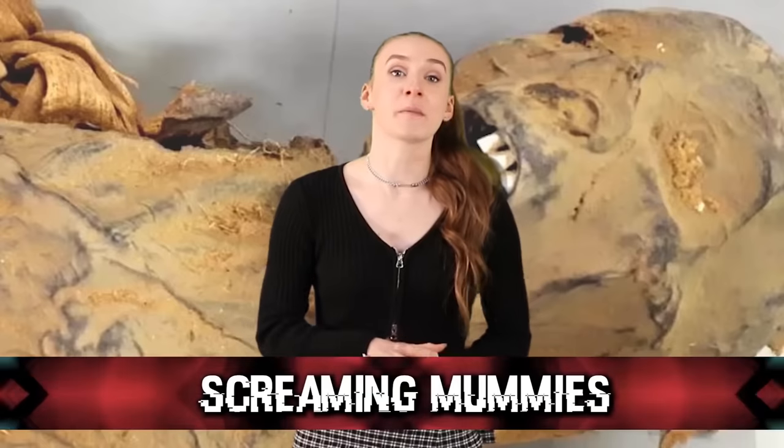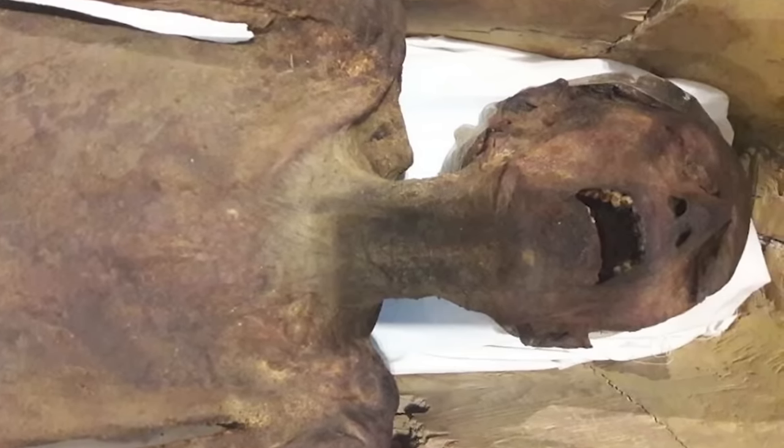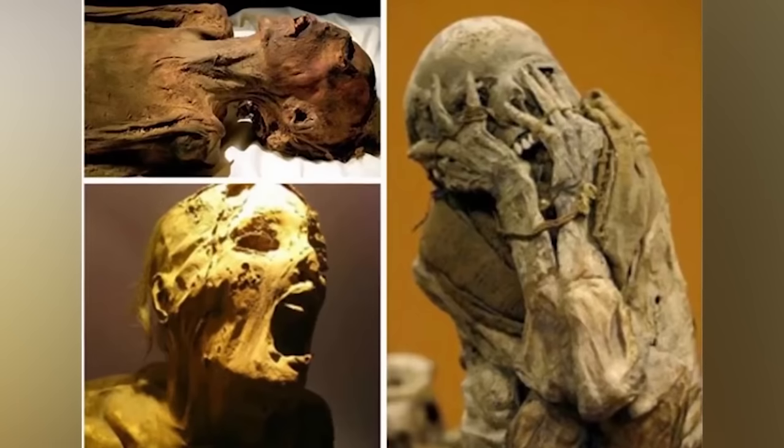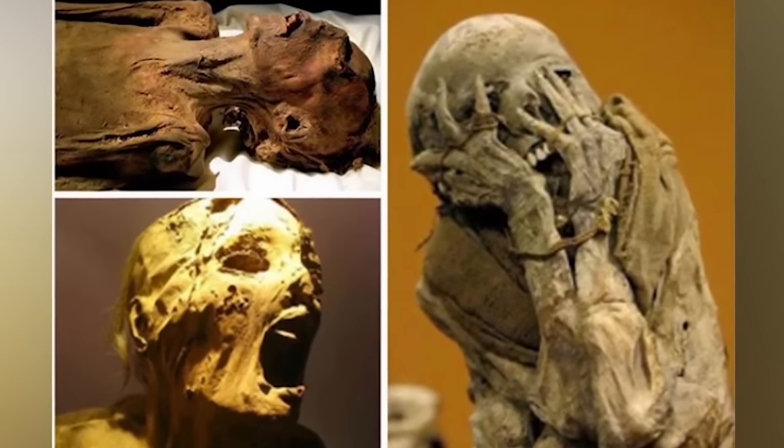In our 7th spot, we have the Screaming Mummies. The first screaming mummy was found in 1886 at Deir el-Bahri — found with its mouth hanging wide open, looking like it was screaming. Over the years, more and more screaming mummies were discovered, creating a huge mystery. Were they buried alive, or tortured? The mummy originally analyzed was assumed to have been poisoned, but new evidence suggests he was actually hanged. It turns out most of these mummies look like they're screaming simply because they were poorly wrapped — the jaw wasn't wrapped tight enough, so the mouth naturally fell open. Nonetheless, they look a thousand times creepier than other mummies.